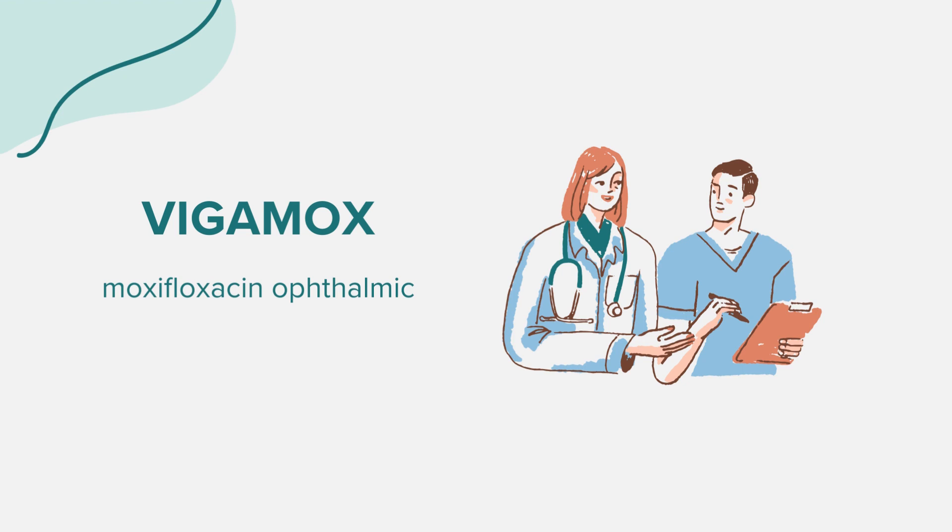It's crucial not to use Vigamox if you have a viral or fungal infection in the eye. The medication is designed to treat bacterial infections exclusively. Additionally, if you've had an allergic reaction to Vigamox or similar medicines in the past, such as gatifloxacin, ciprofloxacin, ofloxacin, norfloxacin, levofloxacin, and others, you should avoid using this medication.